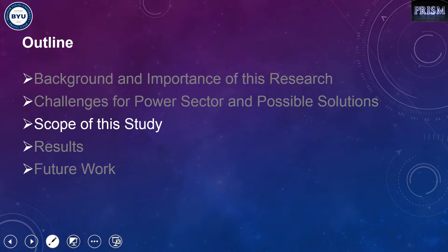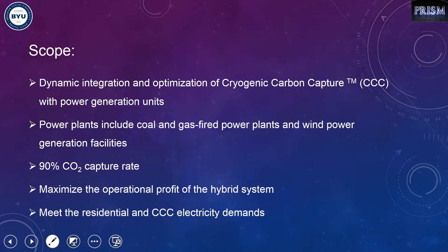Here we optimize and integrate the CCC process with power generation units dynamically. Those power units include coal and gas power plants and wind power. The capture efficiency is considered to be 90%, and we try to maximize the operational profit of the hybrid system while meeting both the residential and CCC electricity demand.